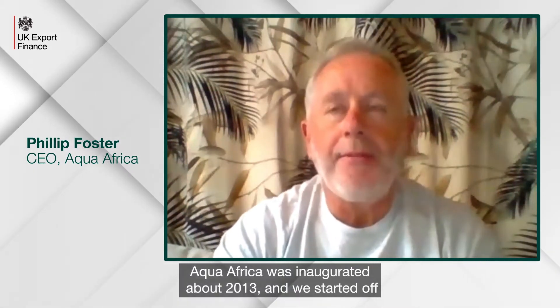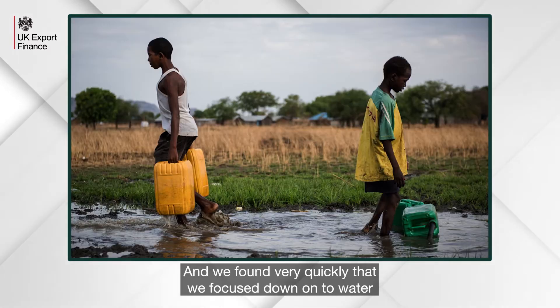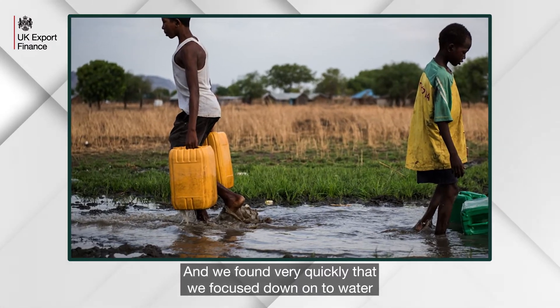AfroAfrica was inaugurated about 2013. We started off looking at three markets: energy, water, and food, and we found very quickly that we focused down onto water.